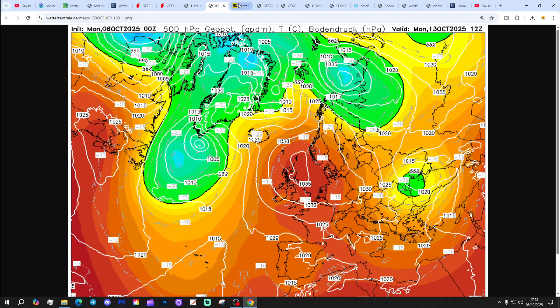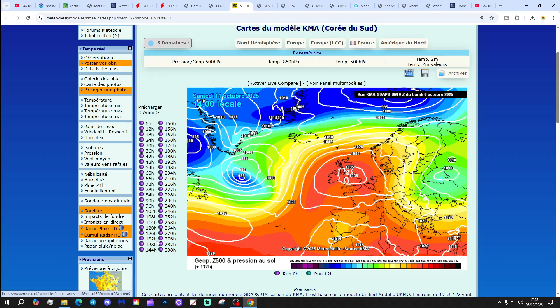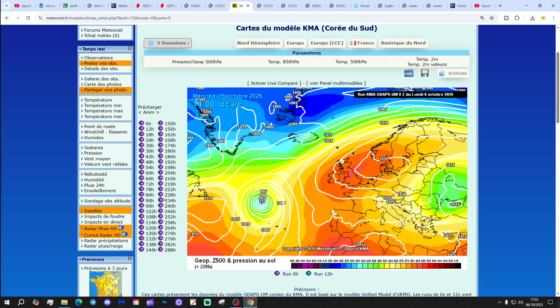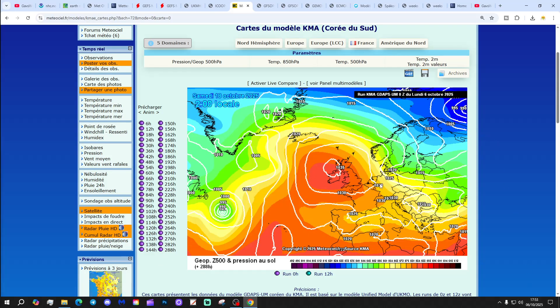The KMA looks like this, with high pressure again building in nicely as we go through next week, bringing lots of dry fine weather. Probably relatively warm by day, could be chilly by night with mist and fog patches. High pressure is sticking around all the way up towards day 10, even beyond day 10. Again, we're high and dry.